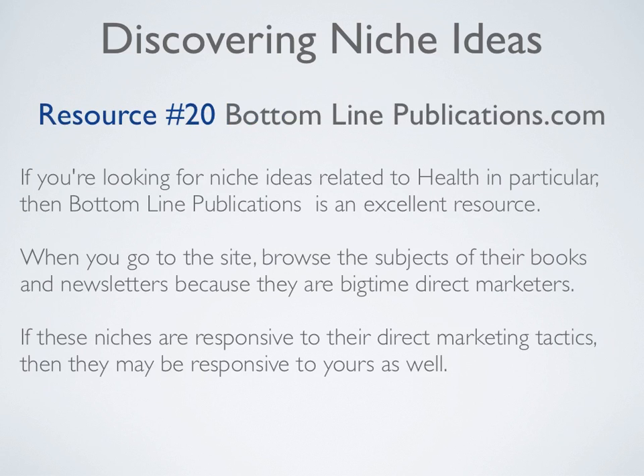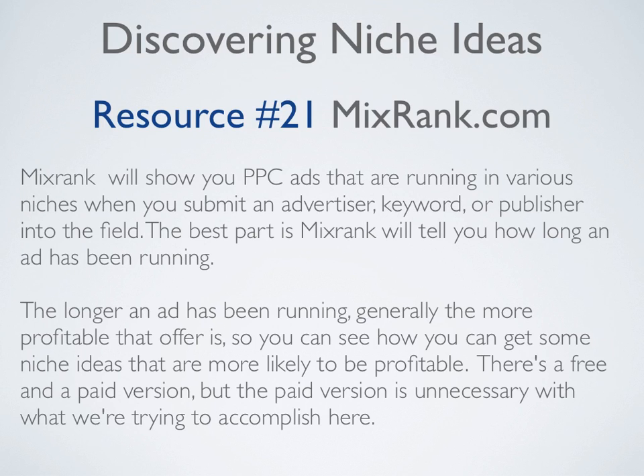Resource number twenty is BottomLinePublications.com. If you're looking for niche ideas related to health in particular, Bottom Line Publications is an excellent resource. Browse the subjects of their books and newsletters, because they are big-time direct marketers. If these niches are responsive to their direct marketing tactics, then they may be responsive to yours as well.